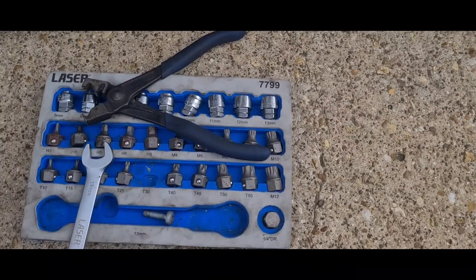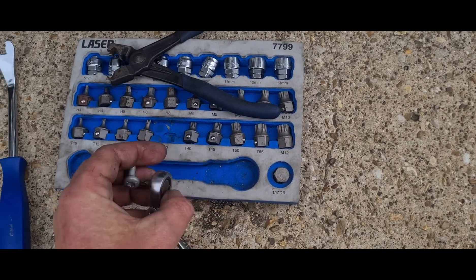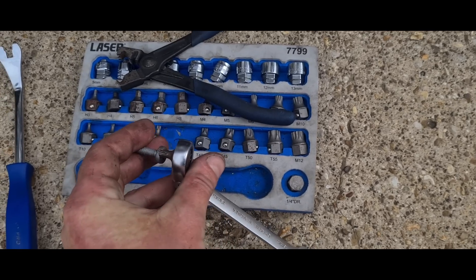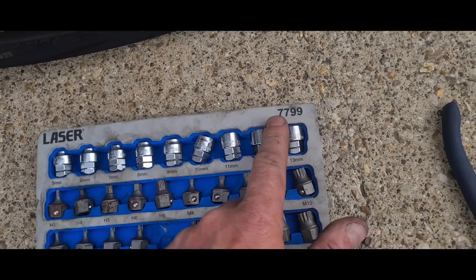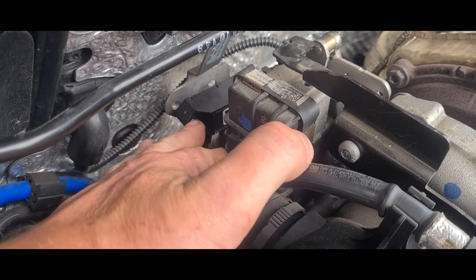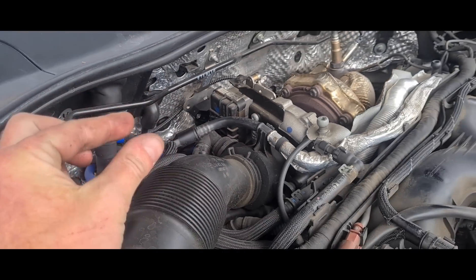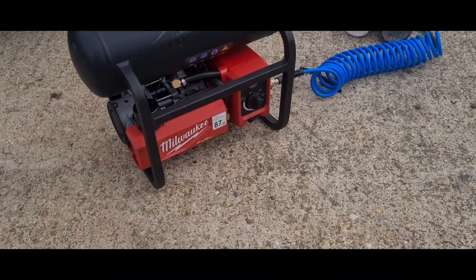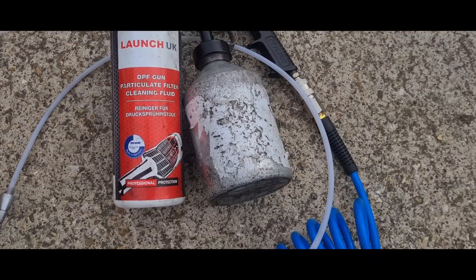While I'm at it I'll tell you how I got that screw off the differential pressure sensor. This is a low-profile tool — it's Laser 7799. If you're using a 3/8 ratchet with a T30 on there you might not get access, so you need something low-profile. Here's the kit I use: a Milwaukee compressor and the Launch UK fluid gun.